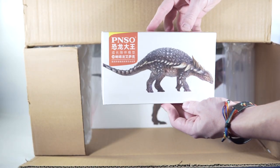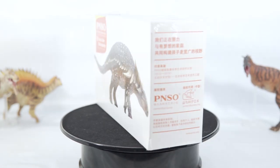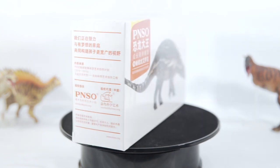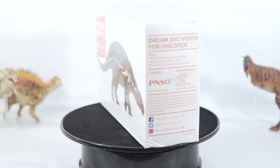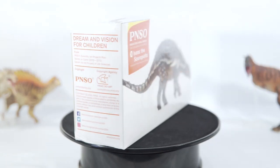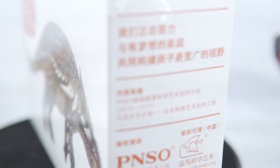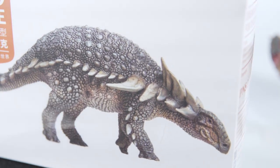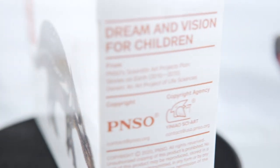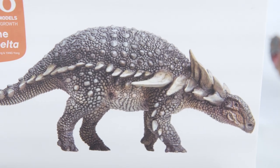Next up, we have Isaac the Sauropelta in this tiny little box here. Itty bitty living space. I don't quite remember when it was that Isaac was revealed, but I do remember getting a sinking feeling in my stomach because that's when I first realized there was no end in sight for PNSO's upcoming figures. They just kept coming and coming, and each one seemed better and better, and Isaac was no exception. I loved the detail, and the palette felt both natural and eye-catching at the same time. After being a bit underwhelmed by the final presentation of the Borila Pelta, I'm interested to see how this one turned out.